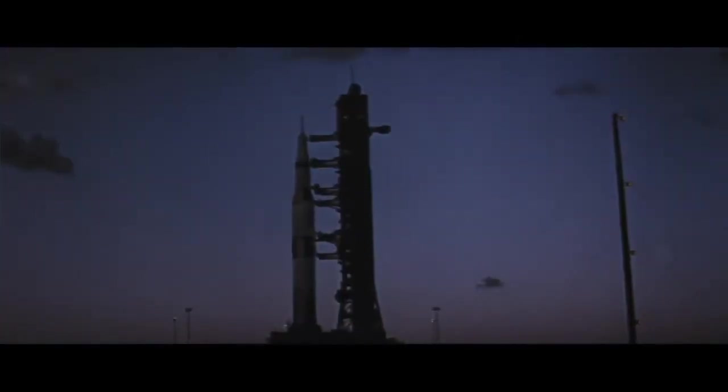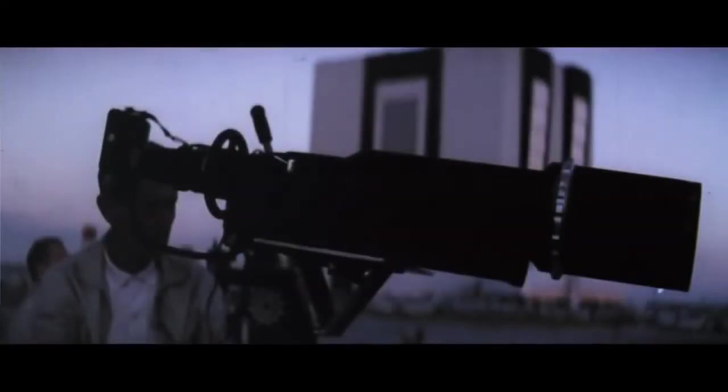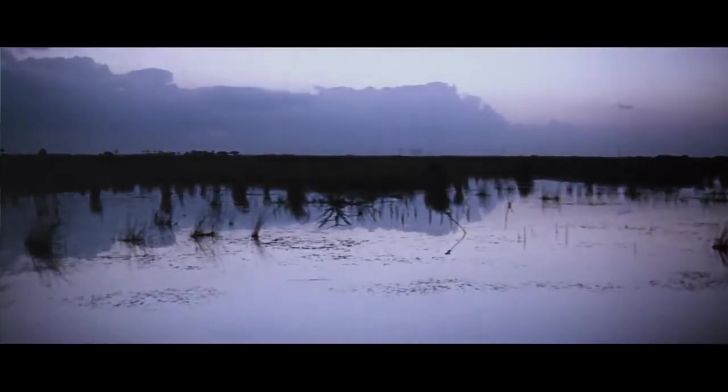T minus 60 seconds and counting. Our status board still shows we're go at this time. T minus 50 seconds and counting — we have transferred to internal power. The transfer is satisfactory. The 6.2 million pound Saturn V launch vehicle now on its own power at 38 seconds and counting.